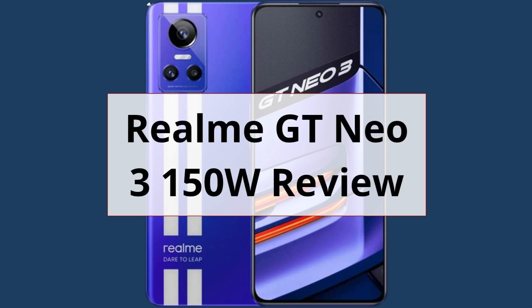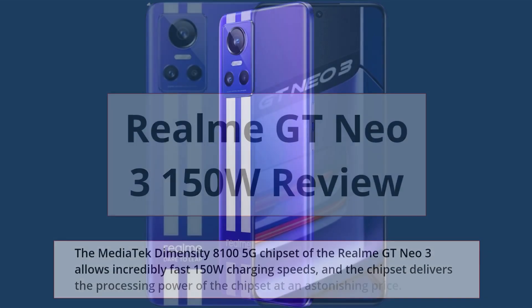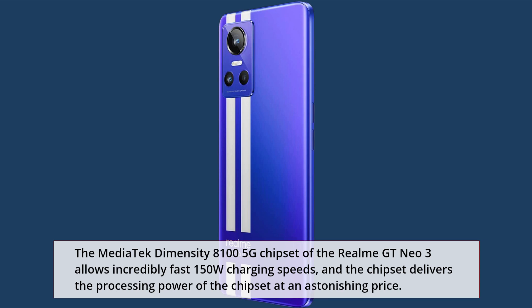The MediaTek Dimensity 8100 5G chipset of the Realme GT Neo 3 allows incredibly fast 150W charging speeds, and the chipset delivers impressive processing power at an astonishing price.